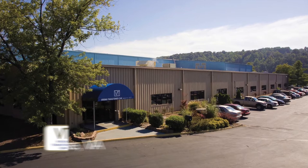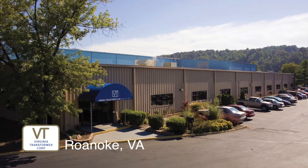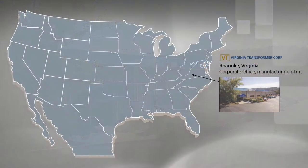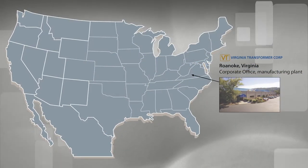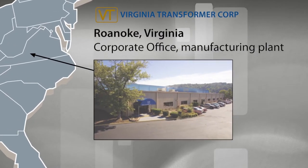Virginia Transformer opened its doors for manufacturing power transformers in 1971 in Roanoke, Virginia. This facility is located in southwest Virginia, which was ideal for supplying power transformers for the nearby Appalachian mountain mining industry.